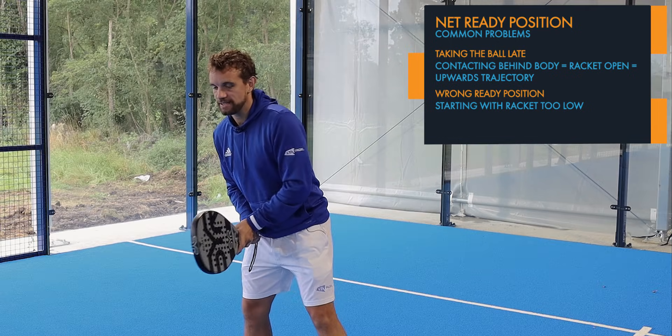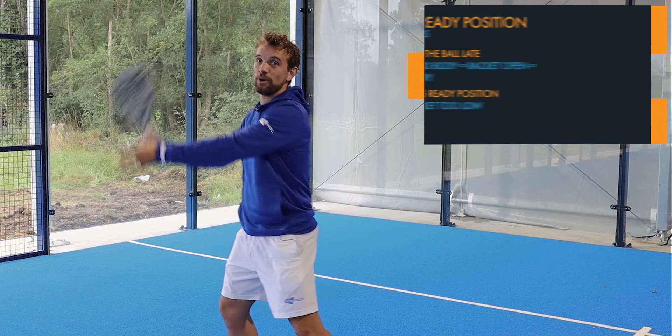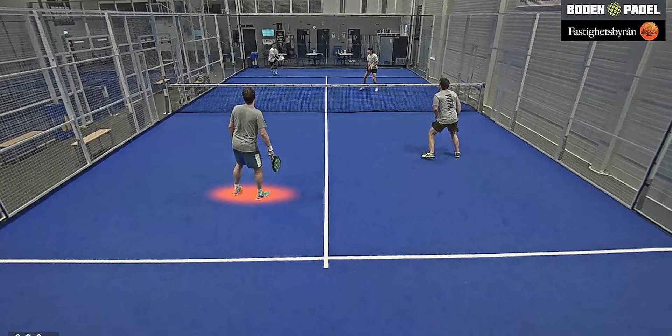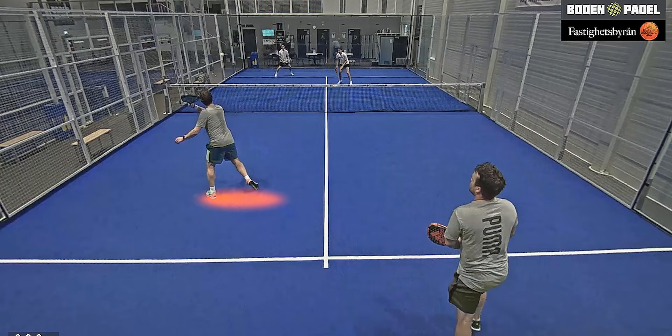A big problem is that players are going from a position down here, raising the racket up to the shot like this. This is something we talk about a lot — a good ready position and good net position — and if they are in both of those, then it's much easier to hit a good shot.